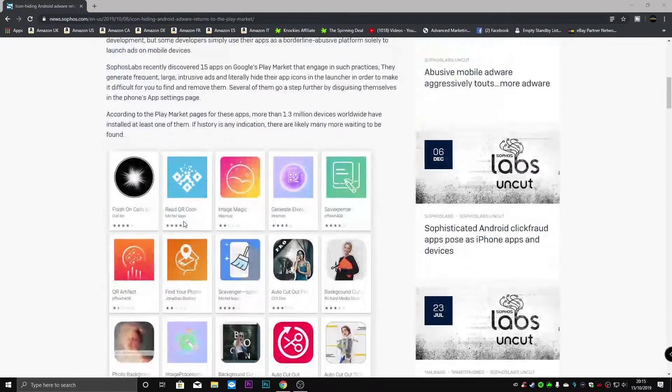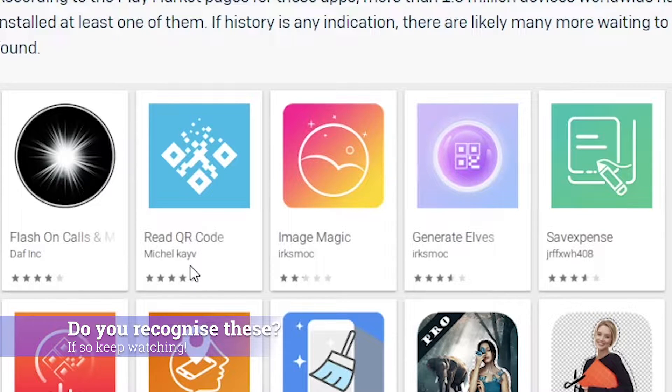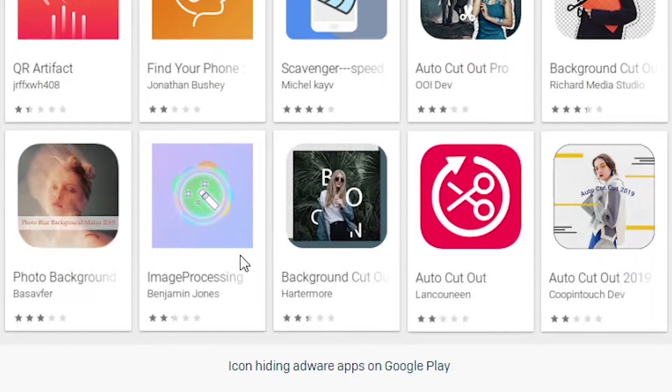Going down, here is a list of the 15 apps: Flash on Calls, Read QR Code, Image Magic, Generate Elves, Save Expense, QR Artifact, Find Your Phone, Scavenger, Auto Cutout Pro, Background Cutout, Photo Background, Image Processing, Background Cut, Auto Cutout, and Auto Cutout 2019.